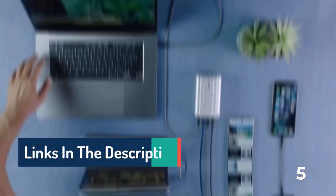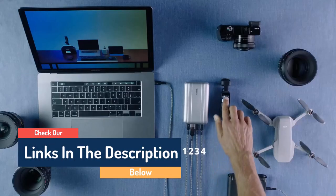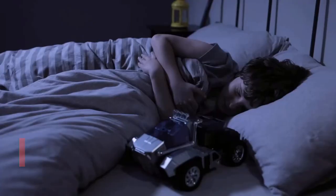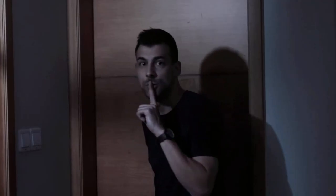Hello guys, today in this video we are going to help you find out the best tech gifts and gadgets on the market. I made this list based on my personal opinion, and I tried to list them based on their quality, durability, customer reviews, and more. If you want to see their price and find out more information about them, you can check our links in the description below.